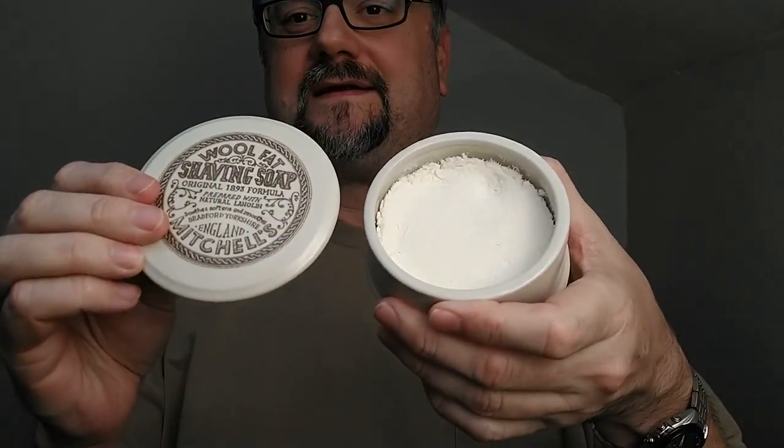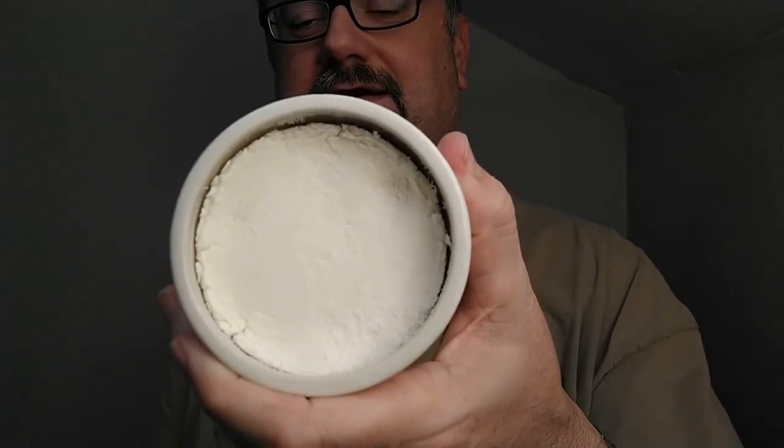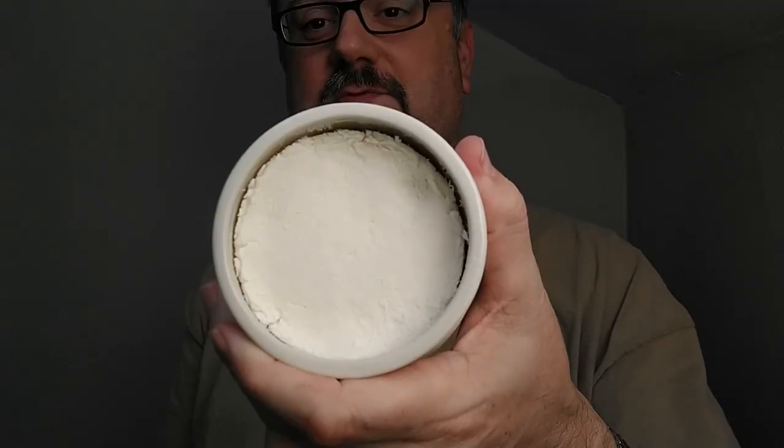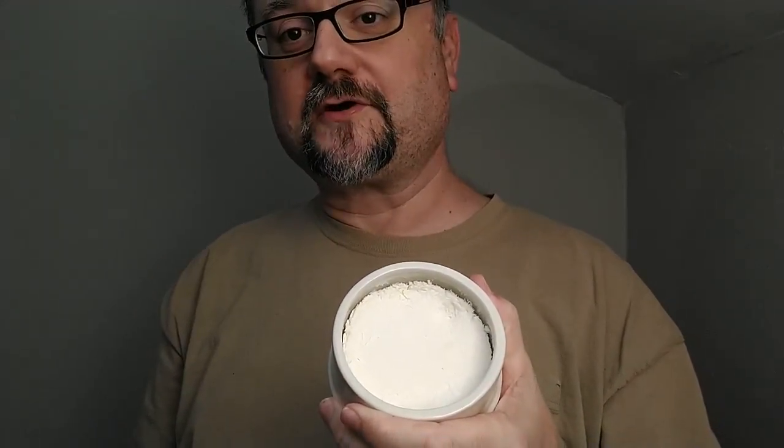Mitchell's Wool Fat has a classic vintage look and this ceramic container — that's really why I bought it, and of course it's a very reputable soap that a lot of people talk about. You can see what happens when you don't use it regularly: water evaporates out of the soap and shrinks it. With this type of soap and many other hard soaps, they do better at releasing the goodness within them if used on a regular basis, keeping some of that moisture in the puck. It's got kind of a laundry-clean, linen-type scent.